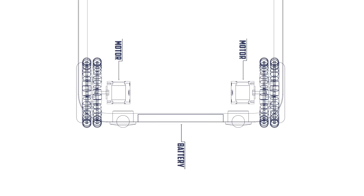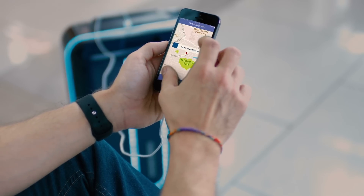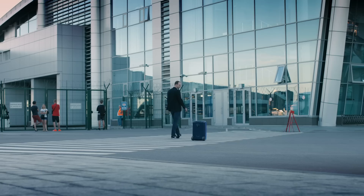You never have to worry about losing your suitcase because the Travelmate comes with a GPS chip, which will show you the location of your items at all times via our smartphone app.